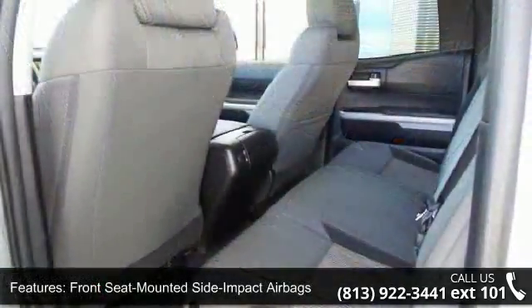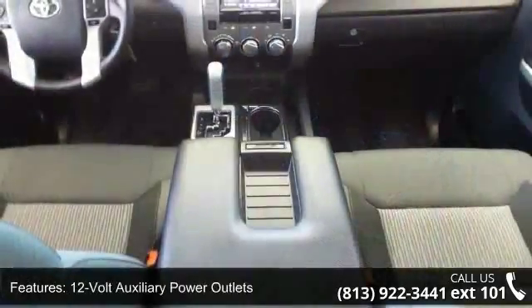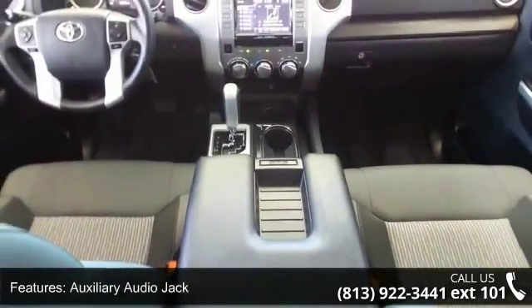Latched child safety seat anchors, 12-volt auxiliary power outlets, auxiliary audio jack, Bluetooth connectivity and music streaming, and cruise control.